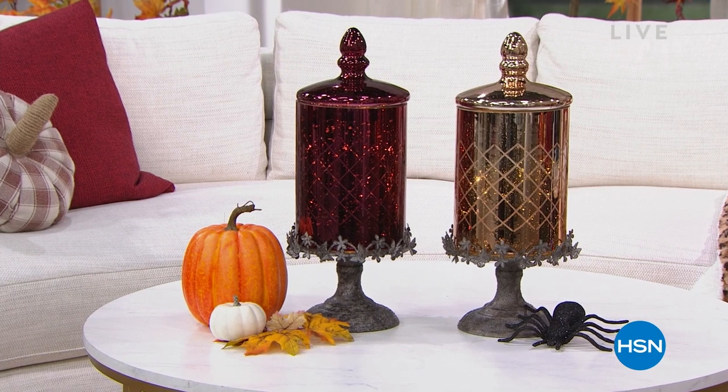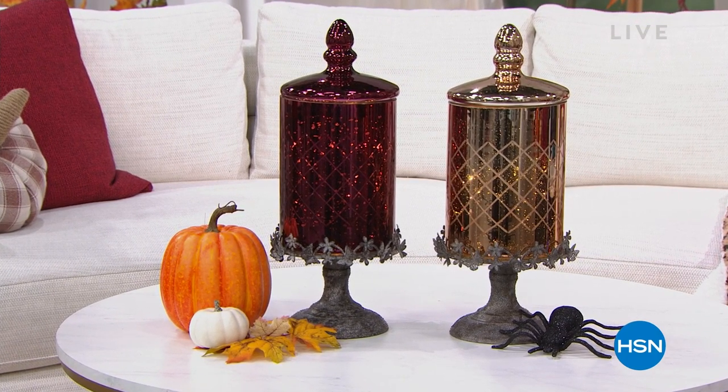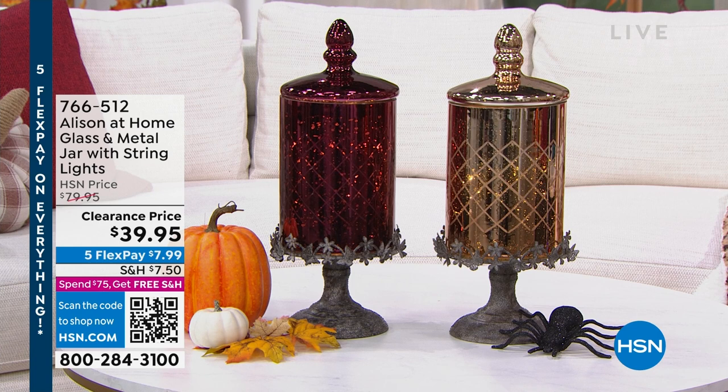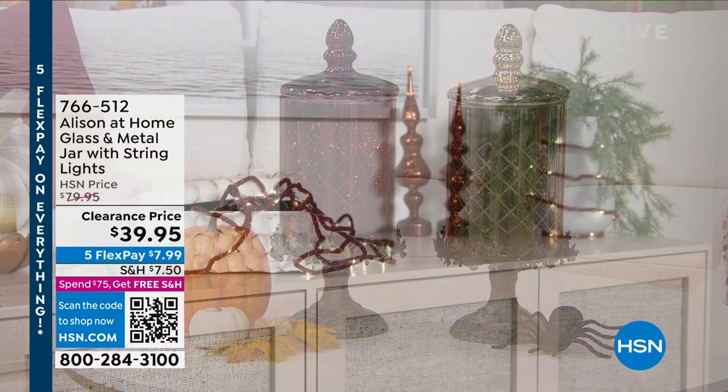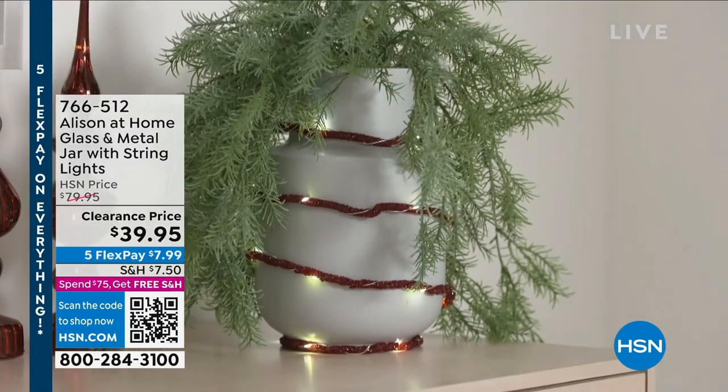It is so nice to have you shopping with us at HSN. My name is Marlo, and you are in for a real treat. We've got a beautiful show planned for you. We are going to be featuring Allison at Home, which is a beautiful collection of home design and gorgeous ways for you to make your home feel that much more special. You are taking a look at one of the items coming up in the show — our Allison at Home glass and metal jar.